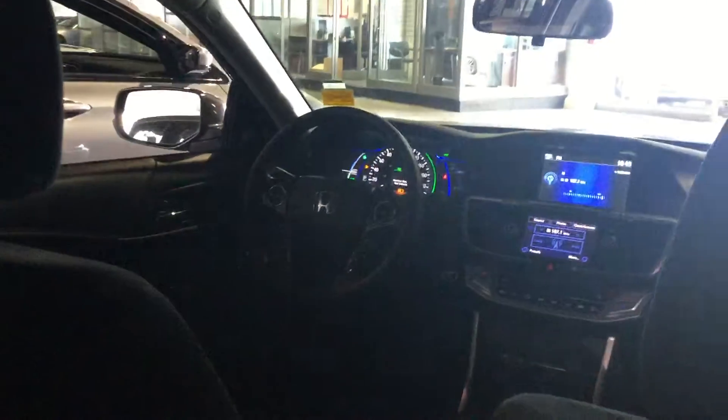This comes with really nice alloy wheels, and there's a camera right here under the mirror. This is how it looks from the outside, and look how luxurious and good this car looks inside as well.